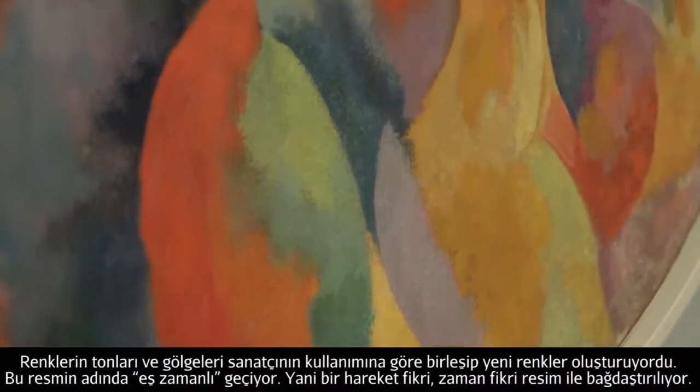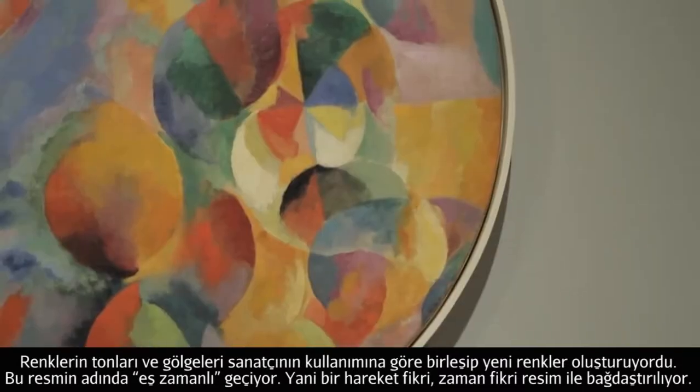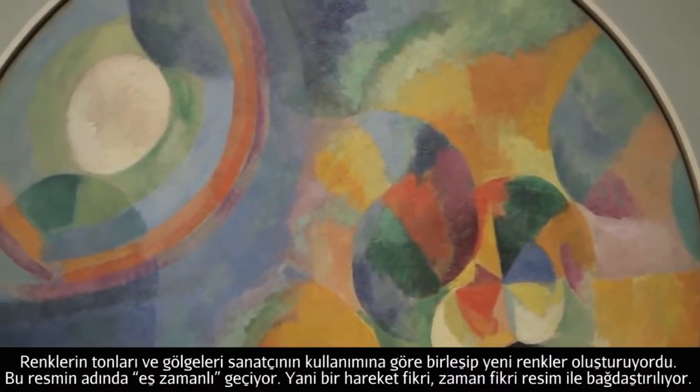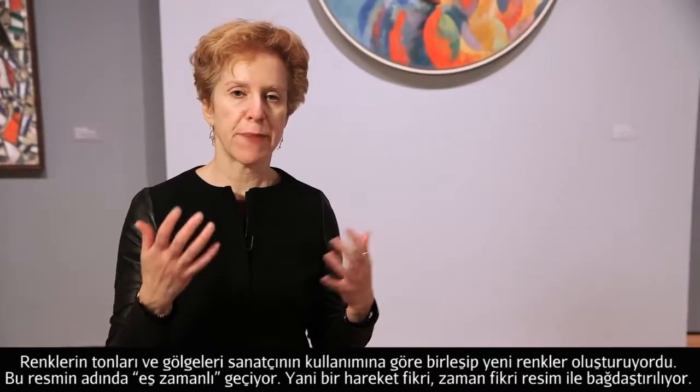The ways in which subtleties of shades actually bloom into new colors depending on the way the artist combines them. This painting has in its title the word 'simultaneous' — an idea of movement, an idea of the passing of time.